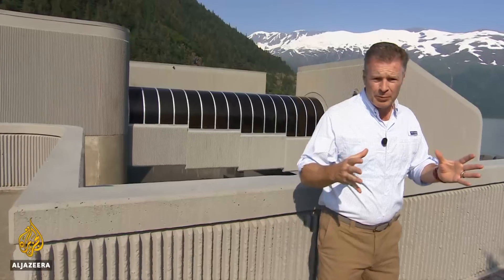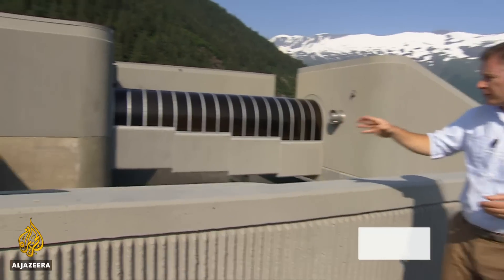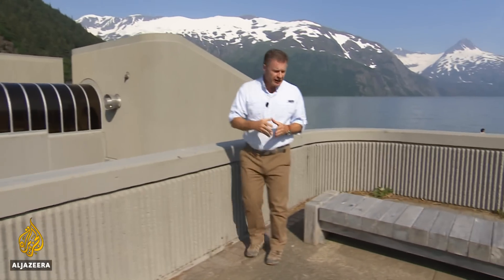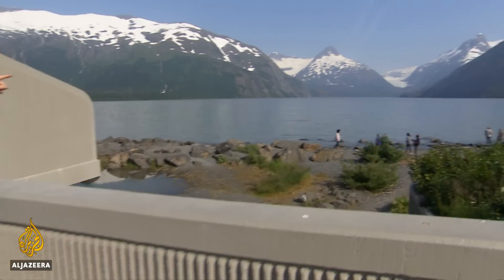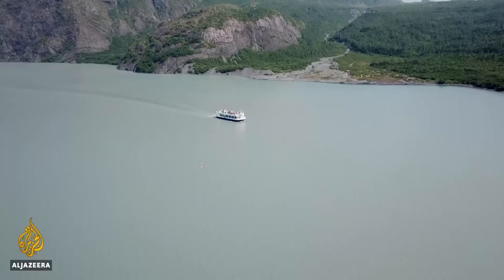One startling example of just how far and how fast this glacier has gone is perhaps this building. It was constructed in 1986 for one reason alone, and that was to give tourists a direct view of the face of the glacier. But if you look out here now, all you see is water, and to get to the glacier, it's a half-hour long boat trip.